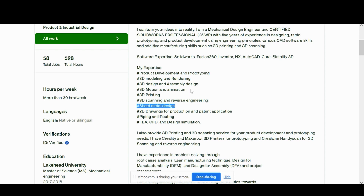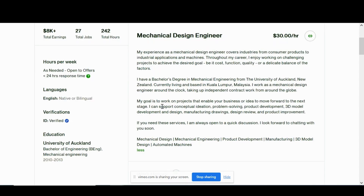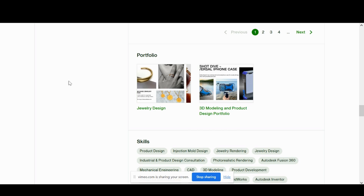Since mechanical engineering is so broad, definitely be proficient in at least one computer-aided engineering program like SOLIDWORKS or Siemens NX. And you better have a solid bachelor's of science degree in mechanical engineering listed on your Upwork profile — this is a field where you definitely need a bachelor's degree.